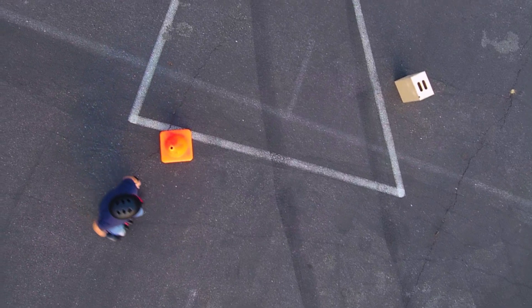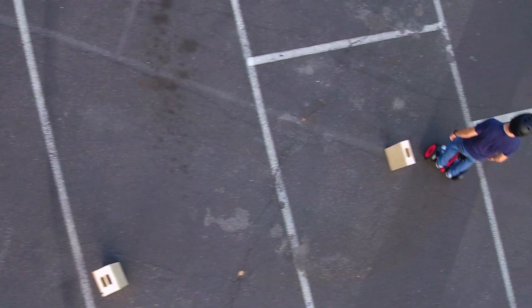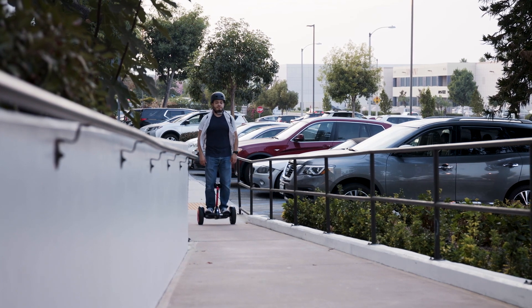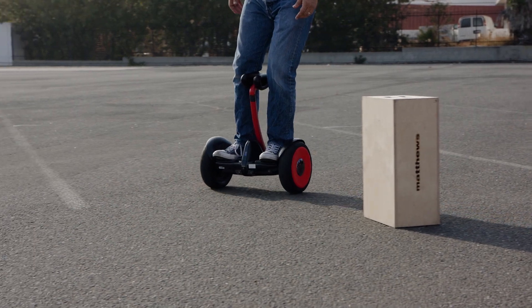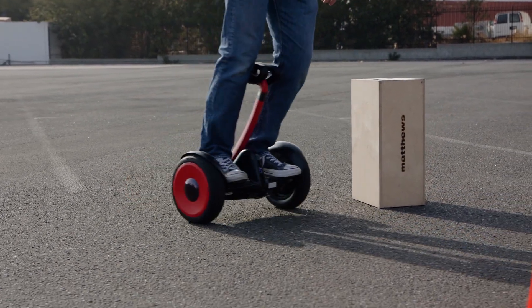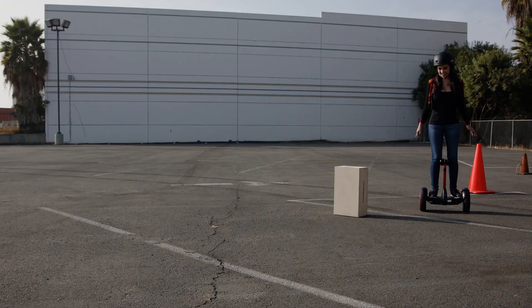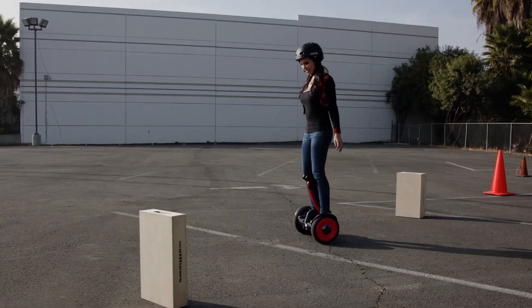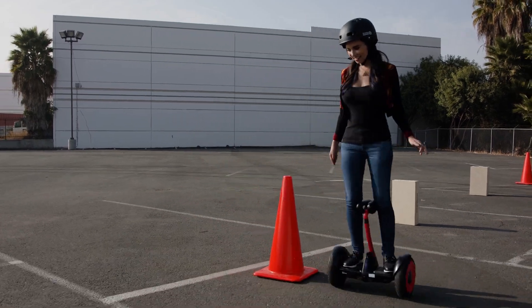The Ninebot S is capable of going up to 13.7 miles on a single charge, and can handle inclines up to 15%, making it an agile, flexible transportation option. Turning the Ninebot S is controlled with the knee bar. The 10.5-inch air-filled tires give you a smooth ride, even on rougher surfaces, and the 1600 watts of engine power make the Ninebot S a surprisingly zippy method of transportation.